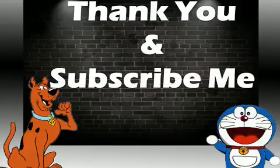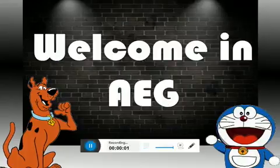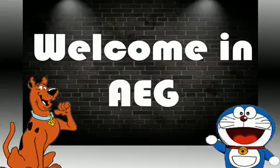Thank you, thank you for visiting and subscribe me please.